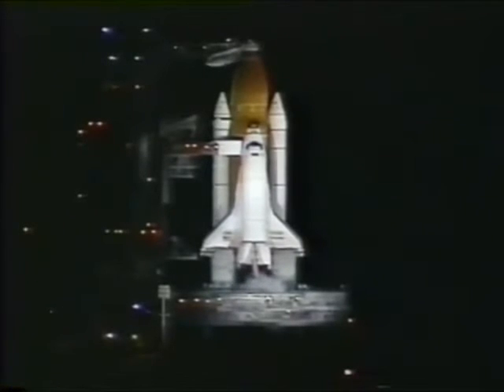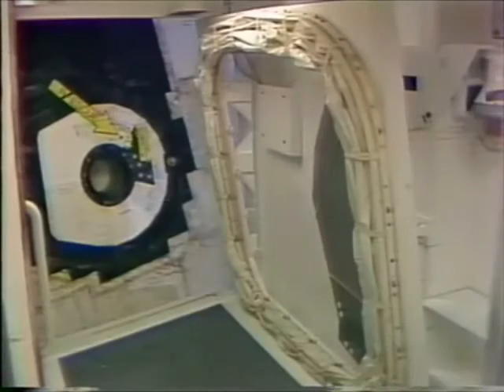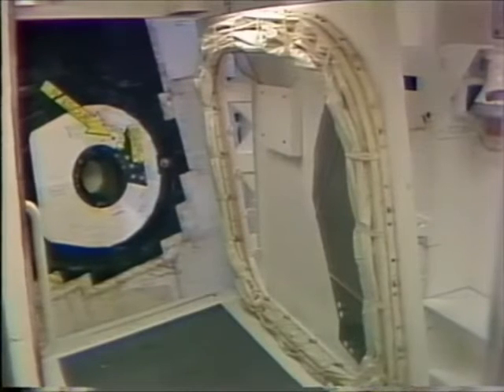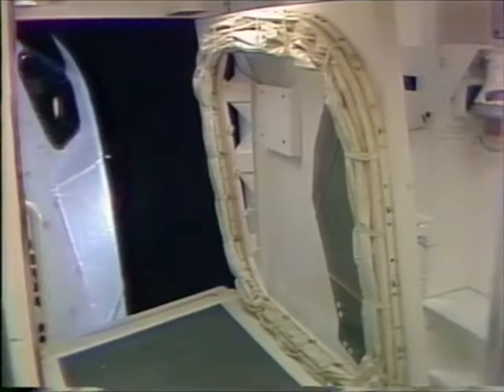Pilot Horowitz just configured the orbiter's crew cabin to flip the switches to directly connect the three fuel cells to the essential power buses on the vehicle. In just a few seconds, the orbiter access arm will be retracted away from the orbiter's crew module — and that event is happening. The arm can be re-extended in just a few seconds if necessary.